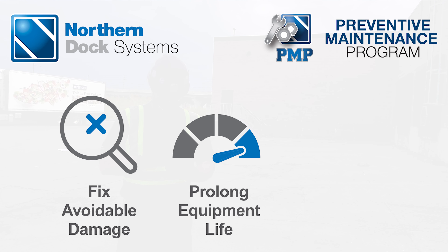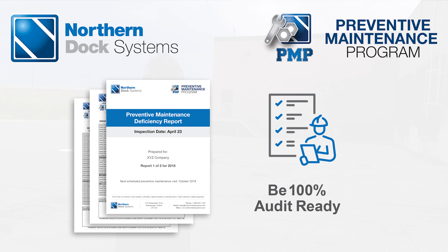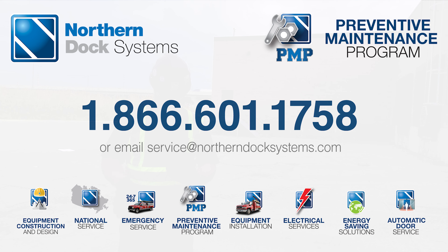Fix avoidable damage to your equipment with regular maintenance, prolong equipment lifespan, and provide employees with a safer workplace. Stay prepared for any safety inspection or food audits by staying in compliance with strict Ministry of Labor and Food Agency regulations. Contact us to learn more.